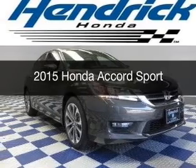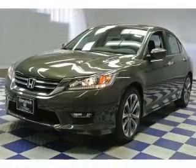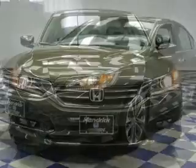This is a new 2015 Honda Accord. It's powered by front-wheel drive, a 2.4-liter four-cylinder engine, and a continuously variable transmission.